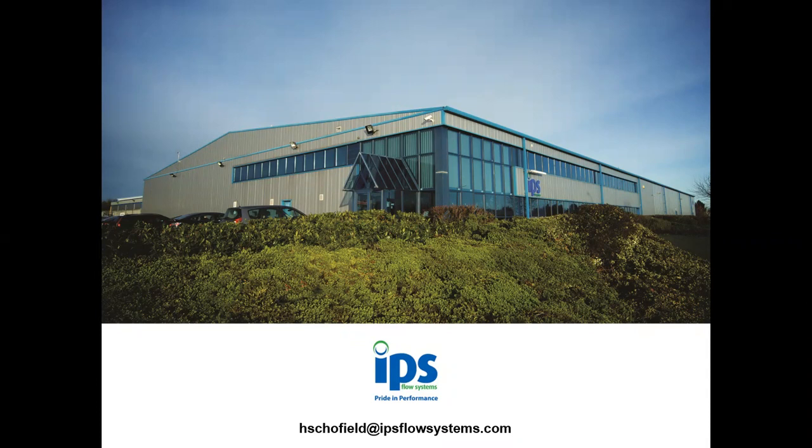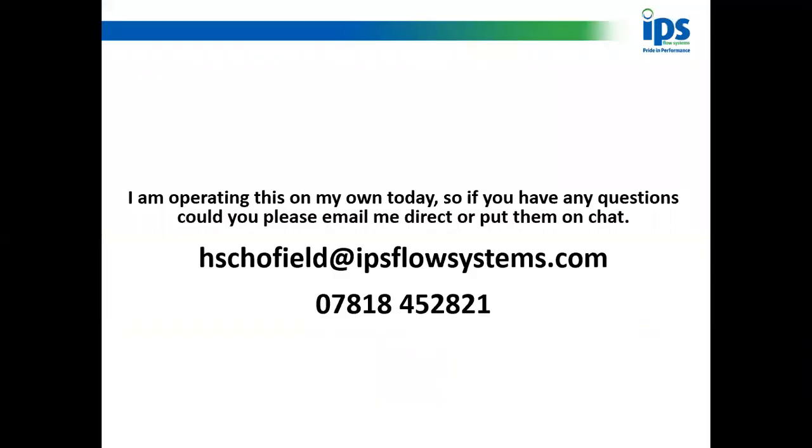Some of you will know us and some of you won't. Today I'm going to be talking about our dual contained systems and IR welding. That's a picture of our head office up in Seaham, and underneath I've put my email address. If any of you wish to contact me after this please feel free. I am operating this on my own today with the help of Kate from the events team, so if you've got any questions you can put them on the chat, or you can email me directly at H.Schofield@ipsflowsystems.com.